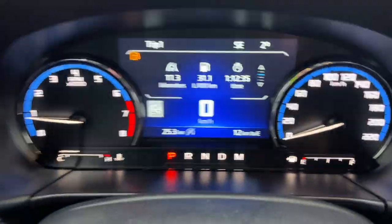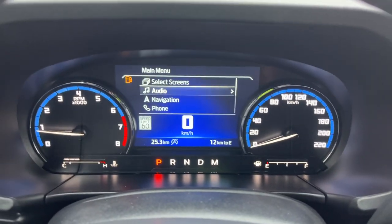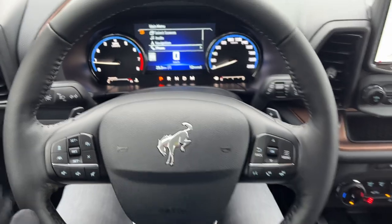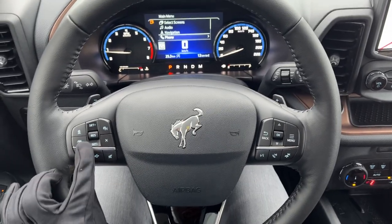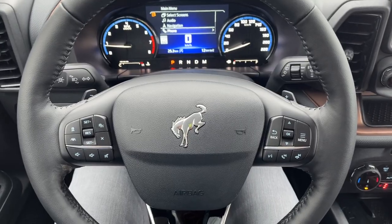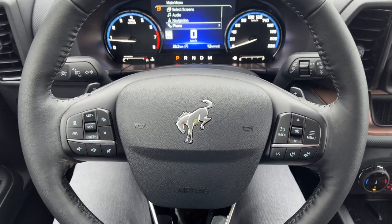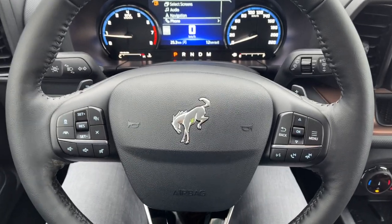Stepping into the vehicle, you have automatic headlights, and behind the steering wheel you get a speedometer and RPM meter, as well as a customizable digital display, which is awesome. On the steering wheel itself you have your different cruise control settings. This one has Ford CoPilot 360 Assist Plus, so you get adaptive cruise control with stop-and-go.